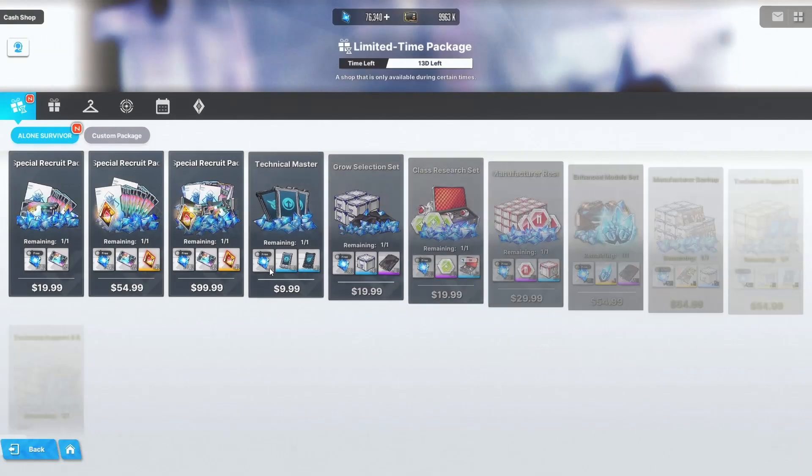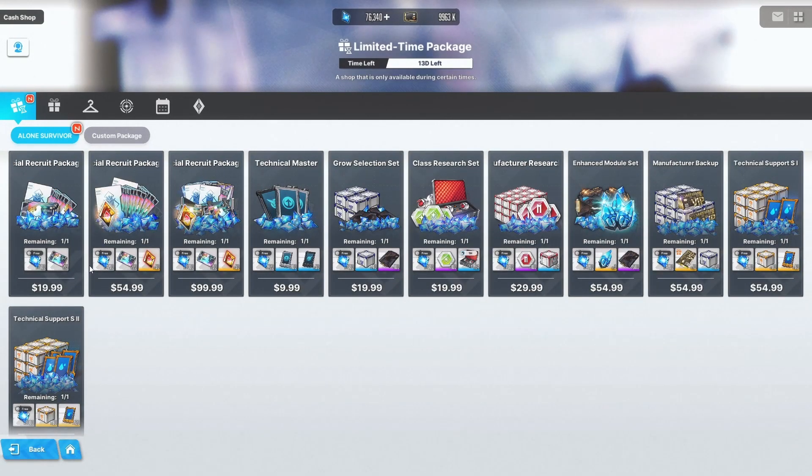Next up, I know not a lot of people buy these things, but there are some new pay packages here. The ones for the one-year anniversary just ended and every new event they give you new pay packages. If you do buy pay packages, just go ahead and get them here. It's the standard stuff — regular gems, recruit vouchers, molds, and so on.